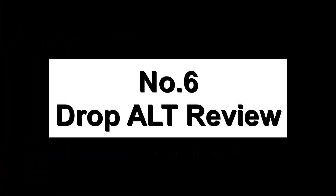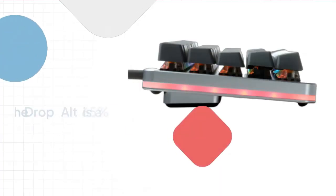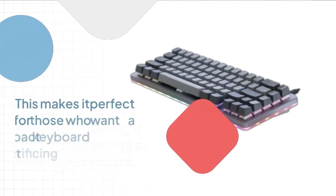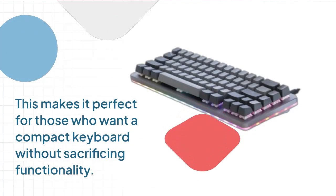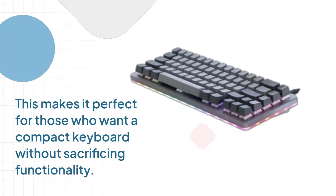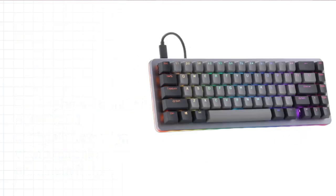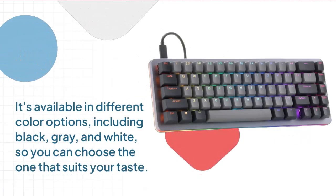Number 6: DropWalt Review. The DropWalt is a 65% keyboard, meaning it has 65% of the keys of a full-size keyboard, making it perfect for those who want a compact keyboard without sacrificing functionality. The keyboard comes in a sleek and minimalistic design with a durable aluminum frame, available in different color options including black, gray, and white.